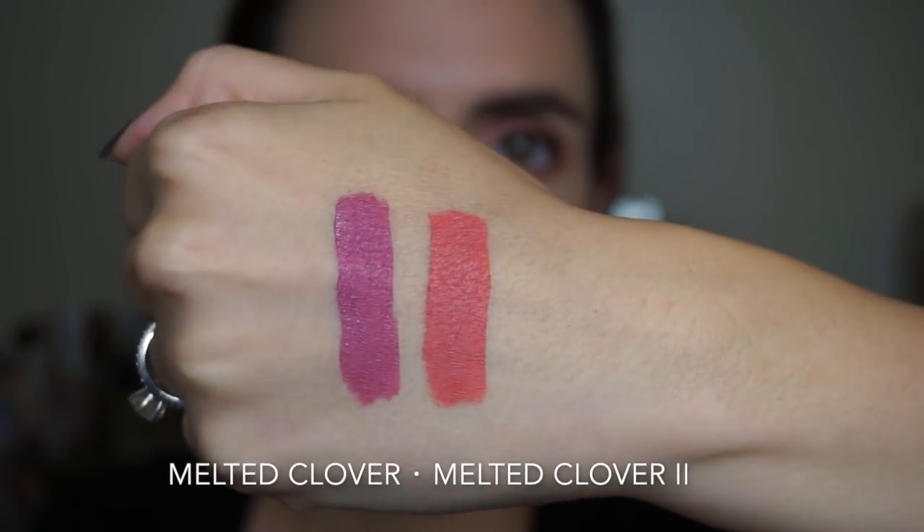I personally love some of their really cutesy packaging. It's not for everyone, and that's fine. Let's talk about the lipstick. This is the Too Faced Melted Clover 2. There is an original Melted Clover, so I'm going to do a comparison between Clover 2 and the original Clover for you just so that you can see them side by side.